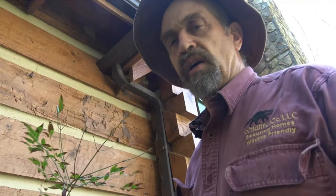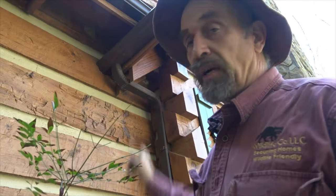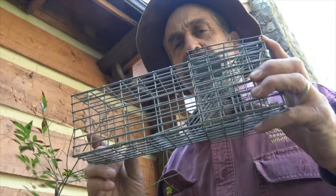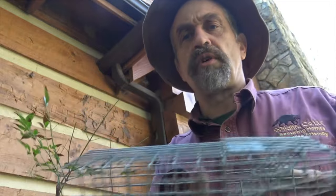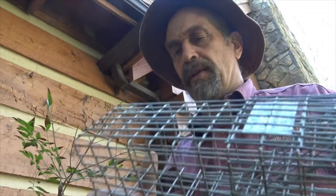The squirrels are coming and going in a little hole right up there. I'm going to seal up the hole, but first I want to make sure the squirrels are out. To do that I'm going to use a one-way door — a cute little flap door right here. Squirrels go out, can't get back in.